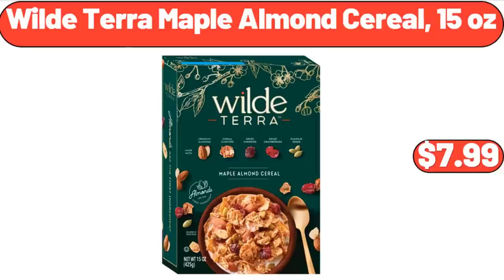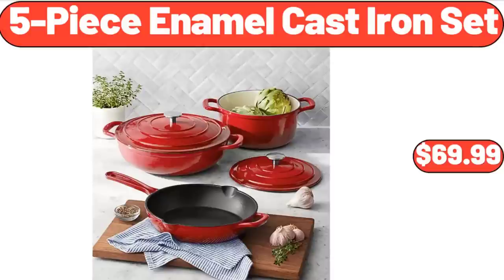Wild Terra Maple Almond Cereal, 15 oz, $7.99. 5 Piece Enamel Cast Iron Set, $6.99.